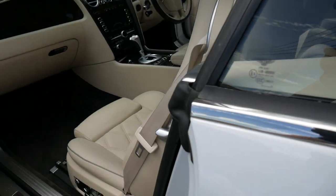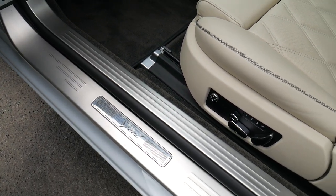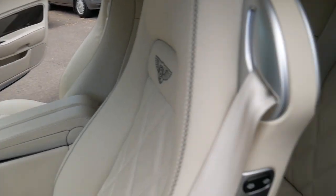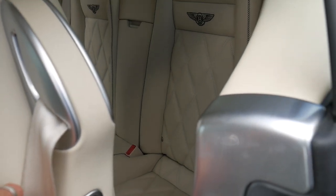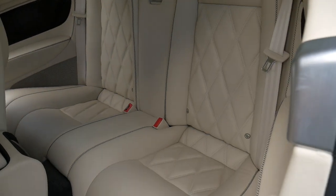It has keyless entry, electric chairs with memory on both sides of the vehicle. The Speed trim gets you these decals in the sides of the doors, a whopping 448 or 9 kilowatts, 0 to 100 in 4.8 seconds — and you still get a back seat.